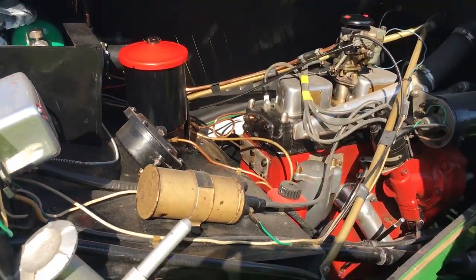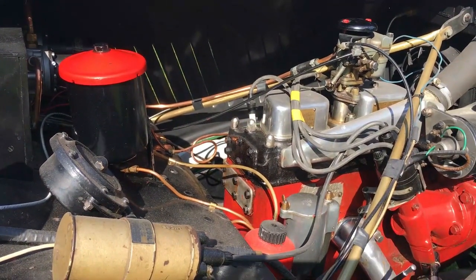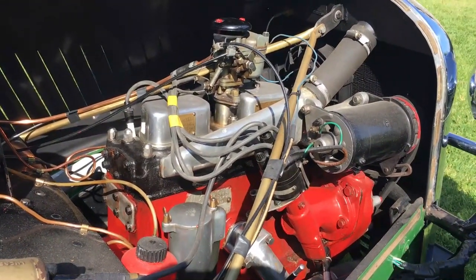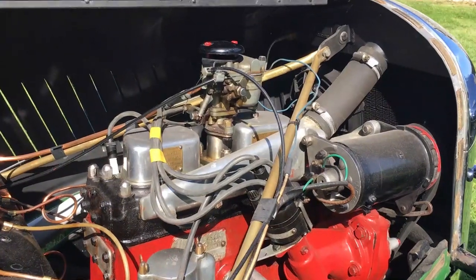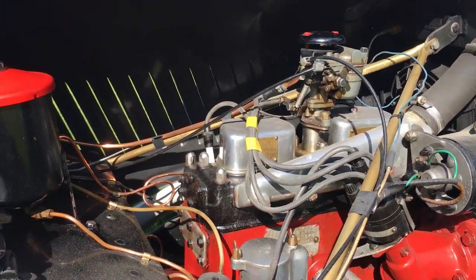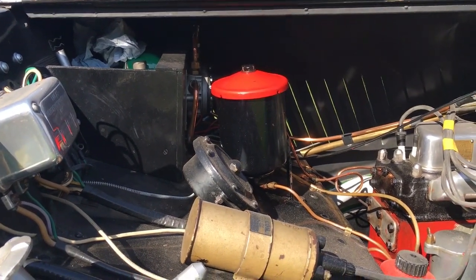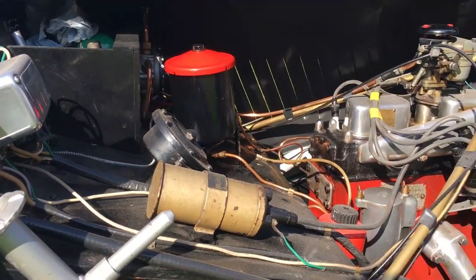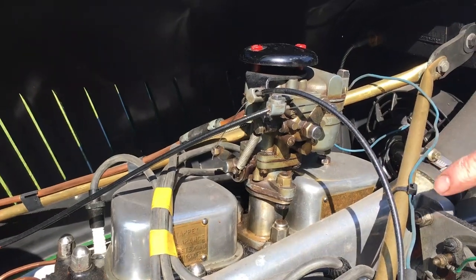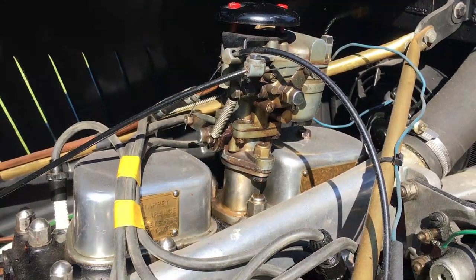It was built in 1939, and during the war it had a flatbed body put on the back and was used around the factory. In 1946 it was sold with a supercharger — an RO eccentric vane supercharger. However, while the car was in my father's ownership the supercharger seized, and he returned it to normally aspirated, so it now has a single Solex downdraft carburettor.